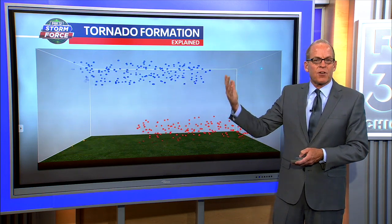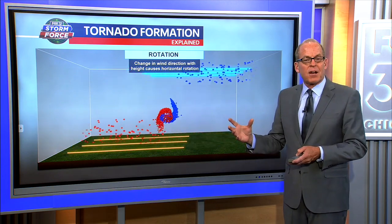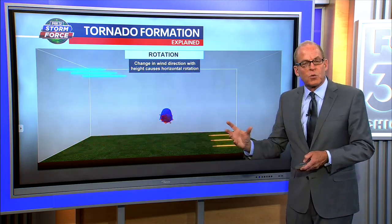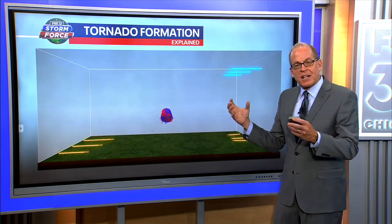You need to tilt that tube upwards in the vertical to get it to turn into a tornado. What usually does that is these supercell thunderstorms — storms that have a rotating updraft. The updraft is the warm moist air that fuels the thunderstorm. That can tilt the rotation upwards, then the storm constricts, gets tighter, and we get a tornado to form. That's probably what happened with these storms today.